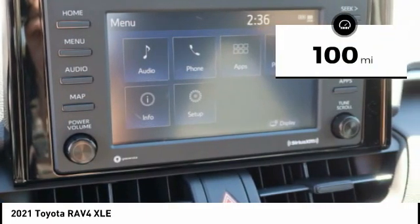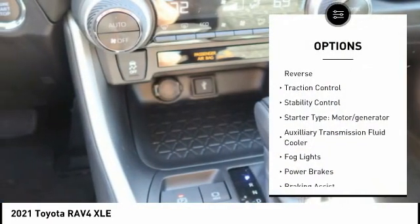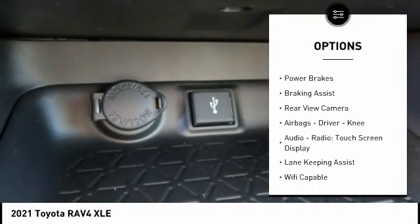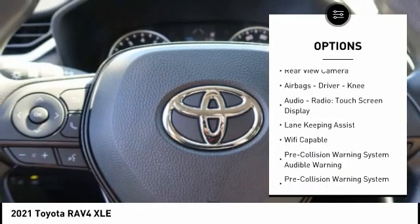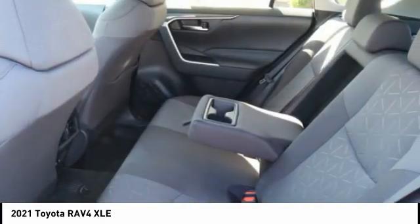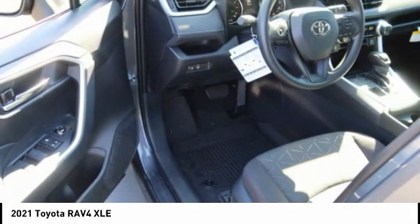Here are some of this vehicle's great options: power windows with safety reverse, traction control, stability control, starter type, motor generator, auxiliary transmission fluid cooler, fog lights, power brakes, braking assist, rear view camera, airbags — driver and knee.